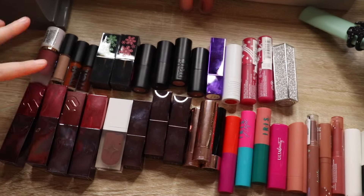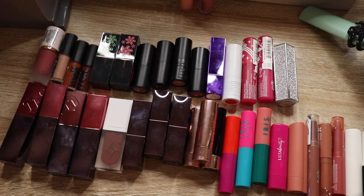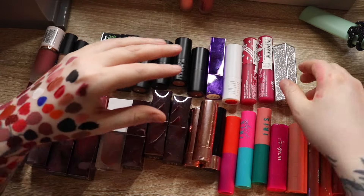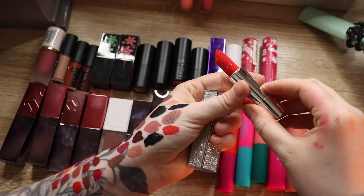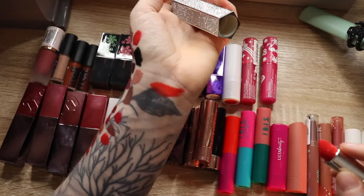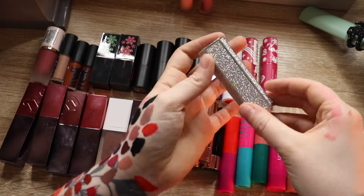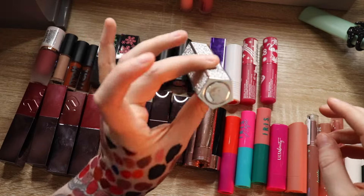Now we're getting mainly into all my bullet lipsticks. There are some liquid lipsticks in here too, and the last bit in my little container is Unearthly Cosmetics. I'm going to be a little more cutthroat with this. This is from Hank and Henry — looks red but it's more of an orange. I love the packaging — press the top and it pops out, beautiful — but I don't like it.